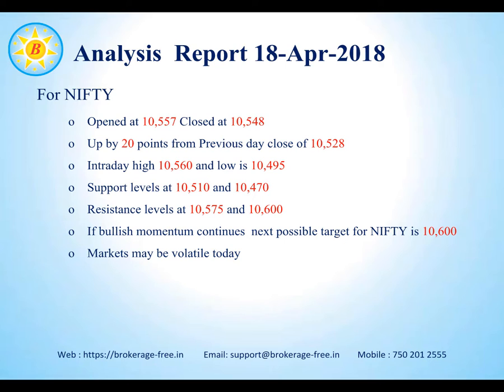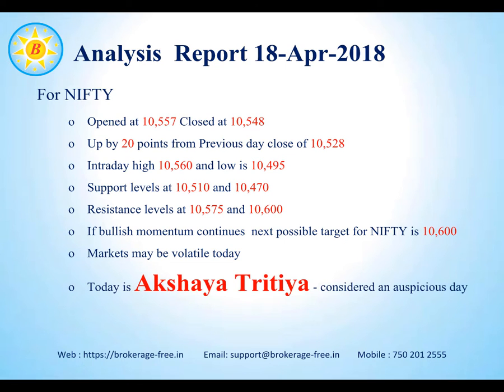We expect the markets to remain sideways today. Today is Akshay Trithiya, which is considered an auspicious day to invest in gold or any property and is expected to bring good luck to one's own self, friends and family. From Brokerage Free, we are wishing all of you a very happy and prosperous year ahead and a very happy Akshay Trithiya.